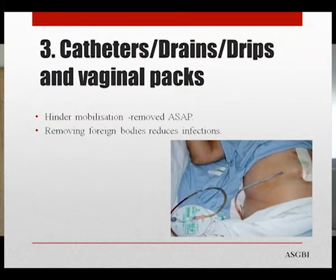Tubes and drains are not encouraged, and if used, should be removed as soon as possible as they hinder mobilization; removing foreign bodies also reduces the risk of associated infection. Patients are only discharged if they are able to mobilize, can control pain with oral analgesia (preferably paracetamol and NSAIDs rather than opioids), are able to pass flatus, and are able to drink and eat. Discharge summaries should document emergency contact information, practical advice for recovery, and expected time to return to normal function.